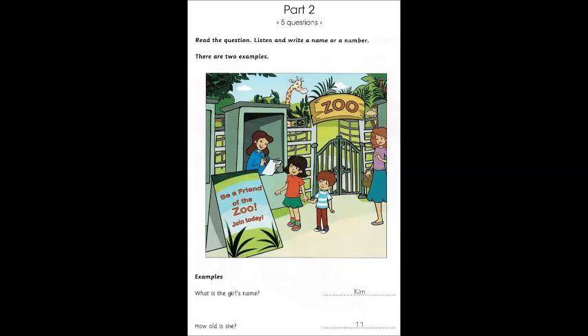We would like to be friends of the zoo, please. Great. What's your name? Kim. That's K-I-M. OK, Kim. Thanks. And how old are you, Kim? I'm 11 today. Happy birthday. Thank you.